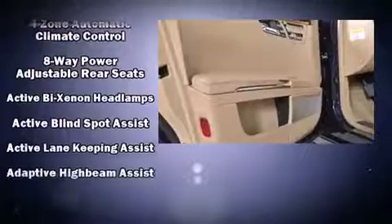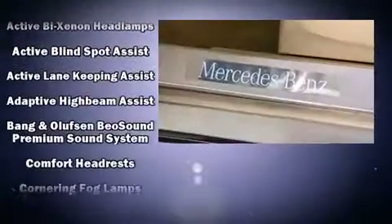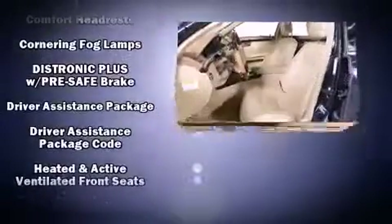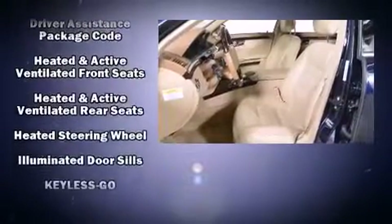Mercedes-Benz ensures the safety and security of its passengers with equipment such as dual front impact airbags, front and rear side impact airbags, and 4-wheel disc brakes with ABS.